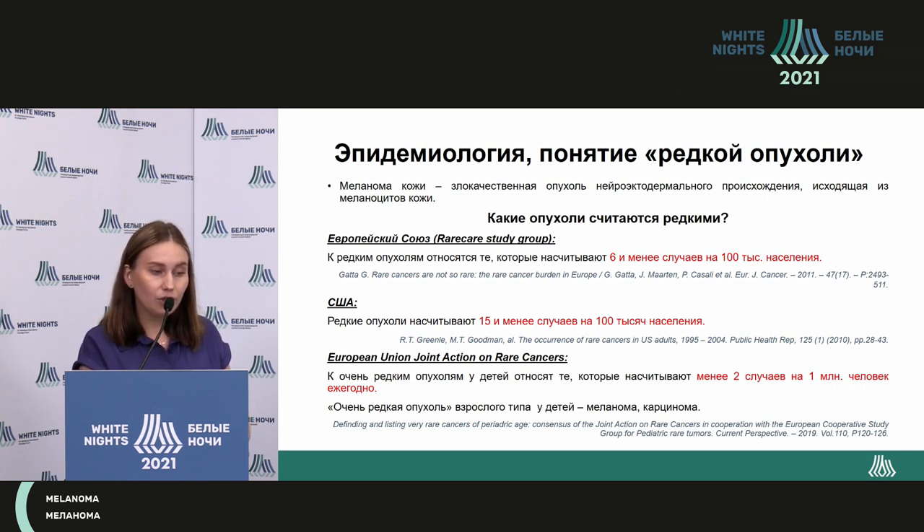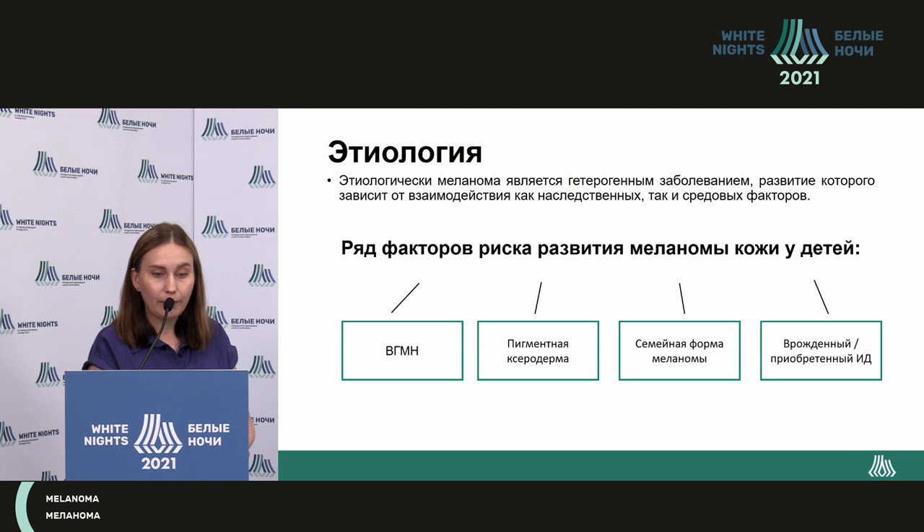Very rare means less than two cases per million annually. Melanoma — skin melanoma in children — is a very rare tumor of adult type. Skin melanoma is a heterogeneous disease, and its development depends on both innate and environmental factors.